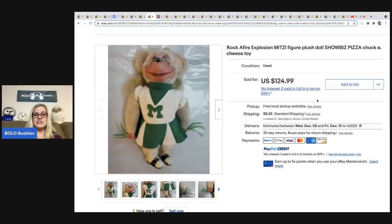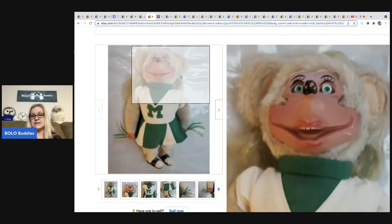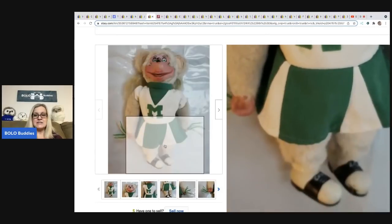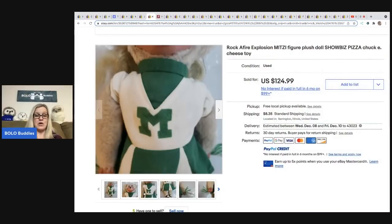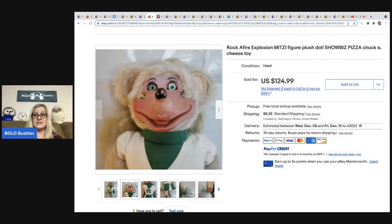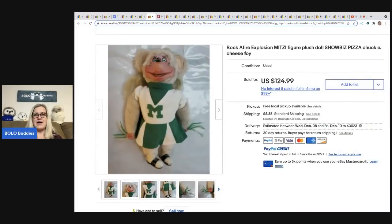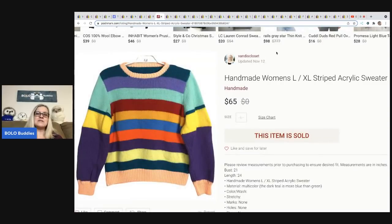The next item comes from It's All Goods — I didn't get the cost info back, but check this out: it is a Chuck E. Cheese Showbiz Pizza Rockifier Explosion Mitzi figure plush doll. Chuck E. Cheese items can definitely be a bolo. This one sold for $124.99 — so cool!